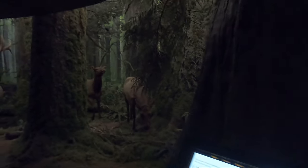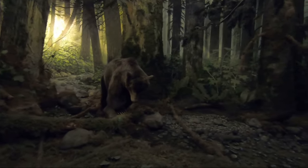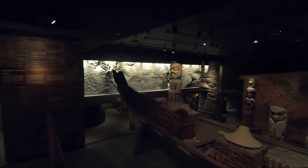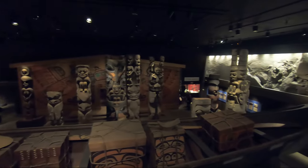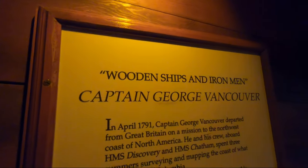Next up is the Royal BC Museum, which is all about the history of British Columbia — the natural and the people side of history. Most of the exhibits are walkthroughs, similar to walking on a movie set, full of props, which we really enjoyed. It's always nice to learn about the place you're visiting, so this was a good call to try it out.